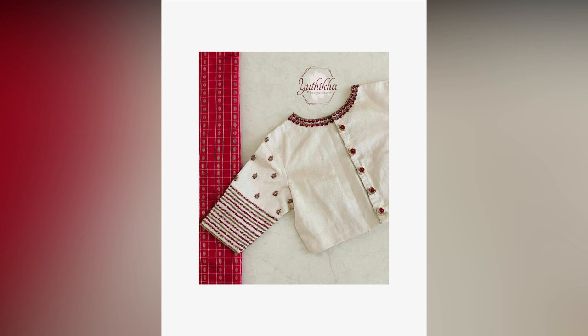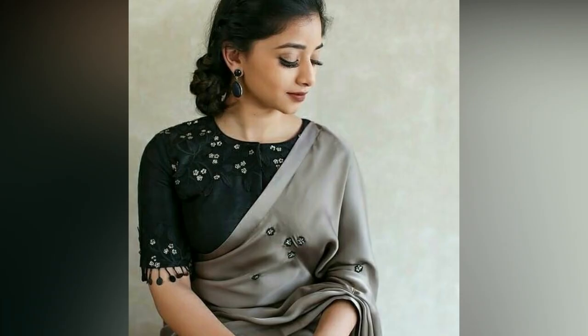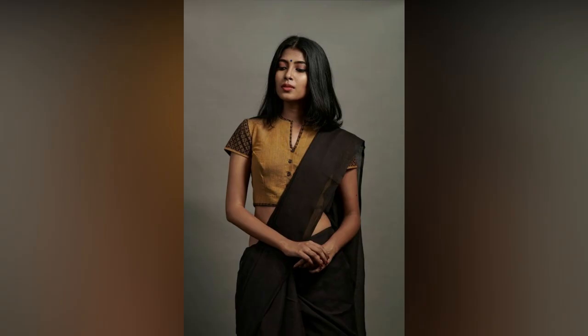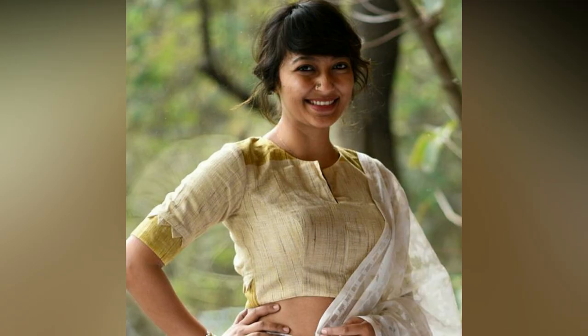For weddings and large events, bring out the best in you by opting for shimmering embroidered blouses. Instead of sticking to the regular sleeves, add some ruffles for much needed drama. You can even layer your regular blouse with a contrasting colored sheer cape to get the celeb look.